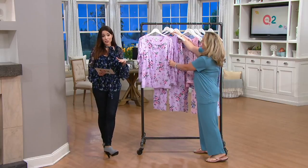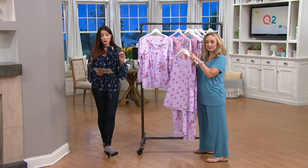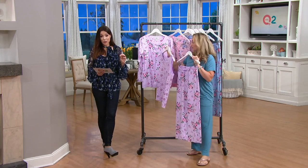It was $61. We brought it down to $41 and change. And on EasyPay, you're going to get it home for two easy payments of $20.62.